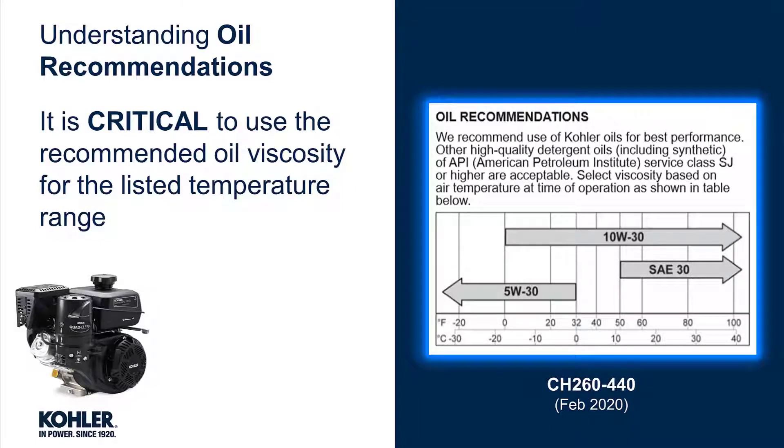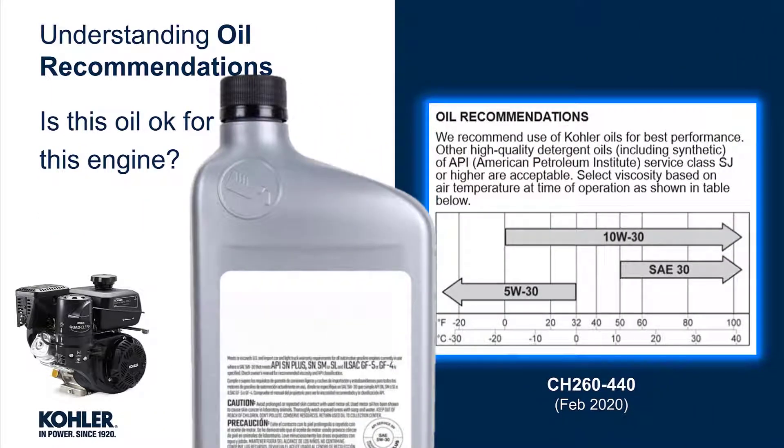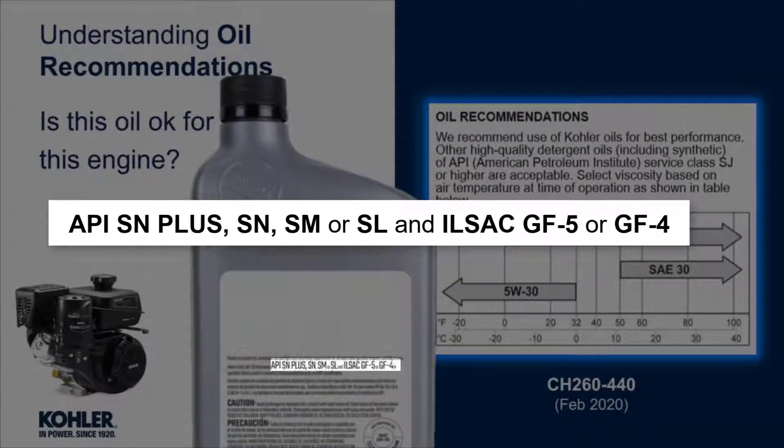formulated for small engines. It's critical to use the recommended viscosity for the listed temperature because that's what manufacturer testing likely indicated as being the most appropriate. The API rating of SN Plus is acceptable because it is service class SJ or higher.